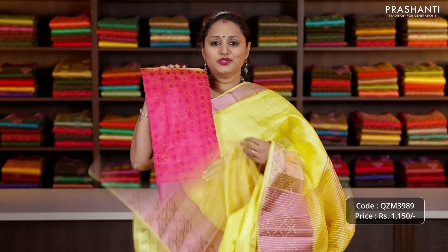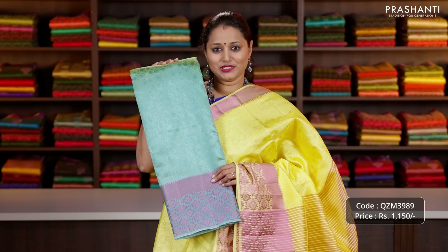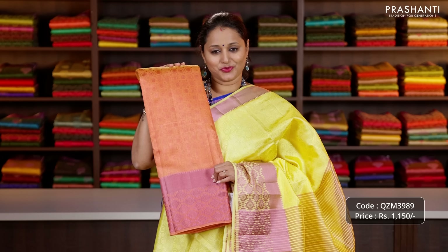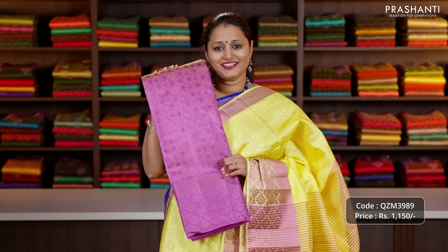Let's see the colours in this pattern. Dual shade of pink, grey, a very pretty colour, one more dual tone of green, bright and beautiful teal green, orange, one more pretty colour, onion pink, beige, sap green, turquoise blue, pista green and the last colour lavender.